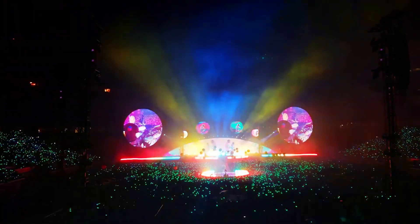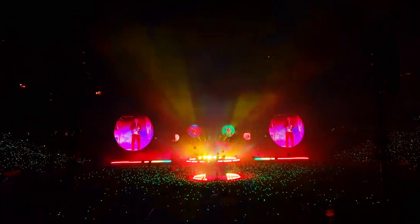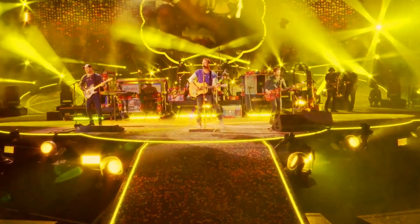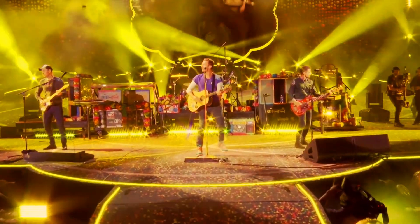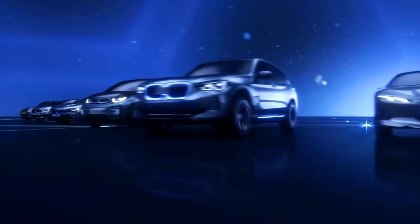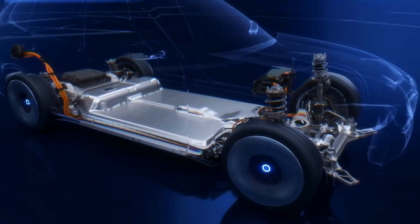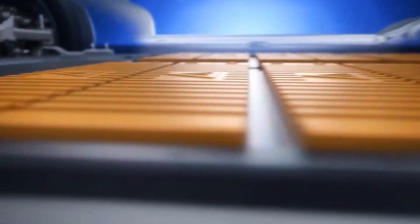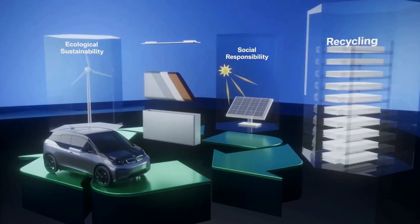To execute a show as impressive as Coldplay's Music of Spheres tour, a lot of power is needed. Coldplay have implemented five ingenious ideas to help generate the power needed sustainably. The first is a partnership with BMW to create the first ever mobile rechargeable show battery. These batteries are made from recyclable BMW i3 batteries and can be taken with them around the world.